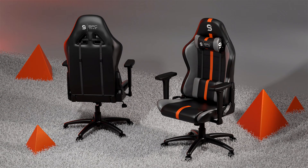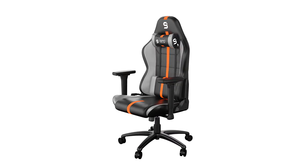SPC Gear presents the SR400 Series of Gaming Chairs. SPC Gear, the gaming label of the European manufacturer Silentium PC, presents a new line of gaming chairs focusing on high durability, eye-catching appearance, and comfortable bucket chair design.